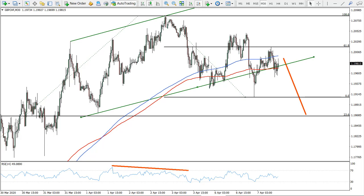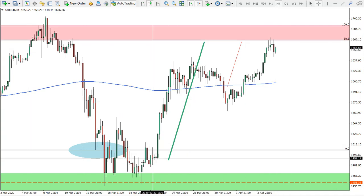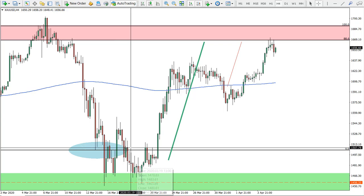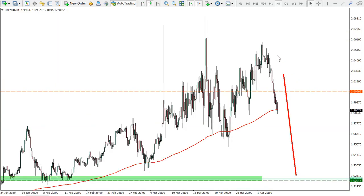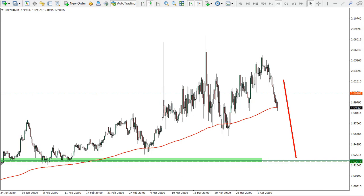What we have on the previous ideas: first of all is gold. Finally the gold has reached the target, so excellent, this trade is done after actually two weeks. The pound Australian dollar, as we were expecting, is actually moving down quite a lot.